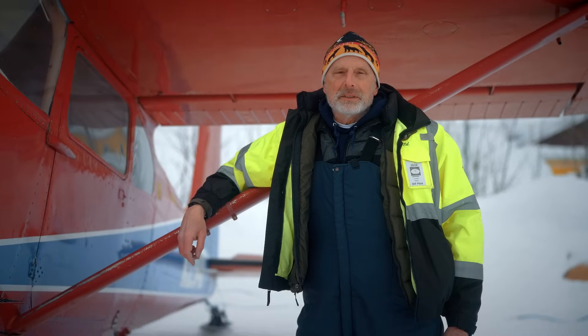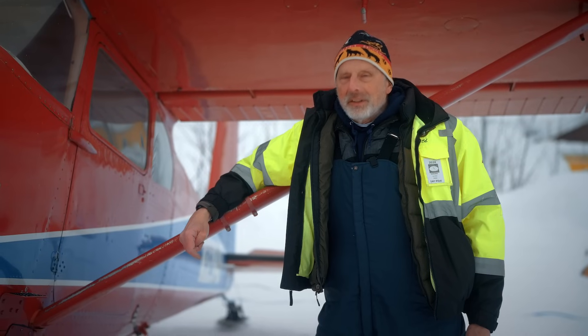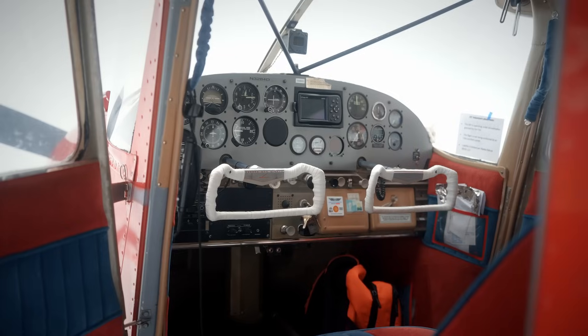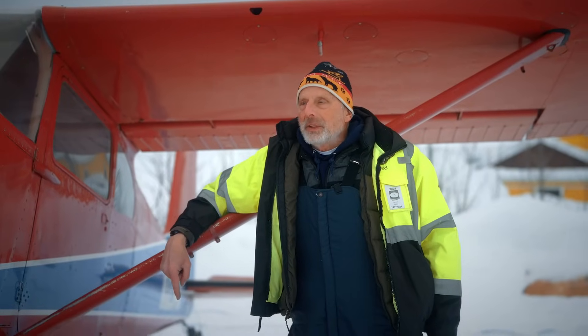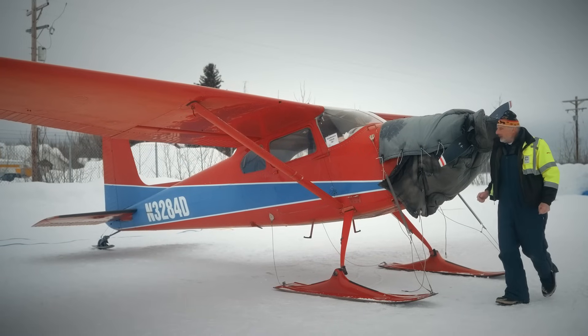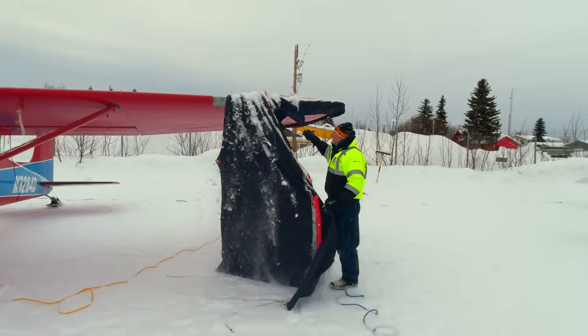My name is Ed Kornfield. I live in Anchorage, Alaska. This is my Cessna 180. It's a 1955 airplane — they started making the Cessna 180s in 1953, so it's just two years after the first ones were made. The skis are 3,000 displacement for the weight. This is a typical ski setup for straight skis, which means you take the wheels off and put skis on instead.